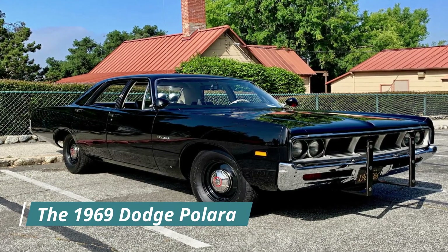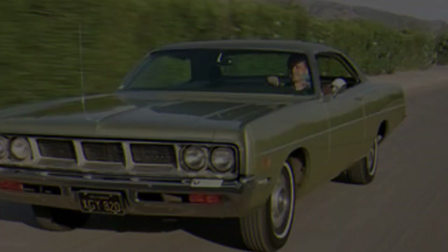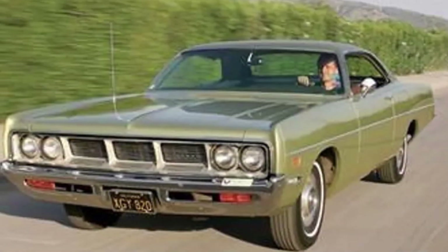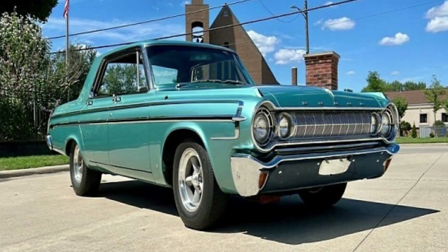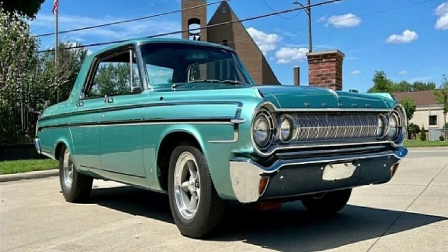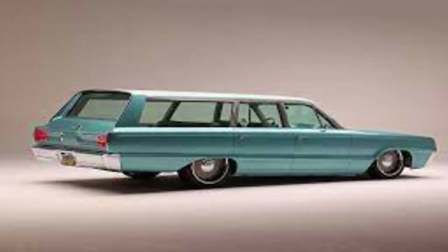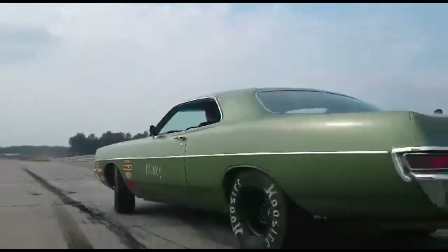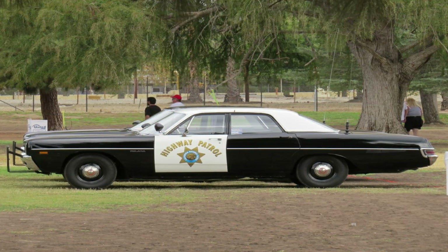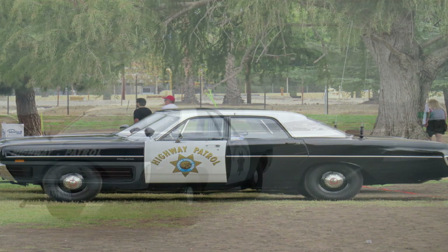The 1969 Dodge Polara was a true heavyweight of the 1960s. This car measured 208.8 inches in length and 79.3 inches in width. The Polara was available in various body styles, including a four-door sedan, a two-door hardtop, a convertible, and a station wagon. It was popular among police departments for its speed and durability, especially the California Highway Patrol, which ordered 1,564 specially modified Polaras in 1969.